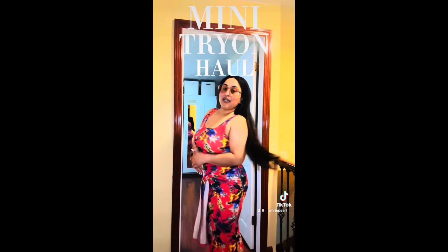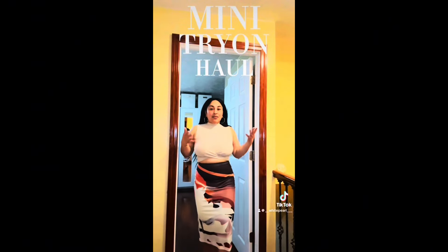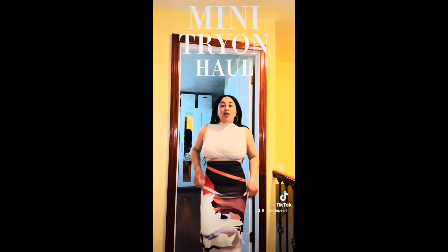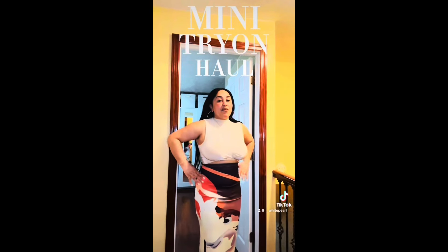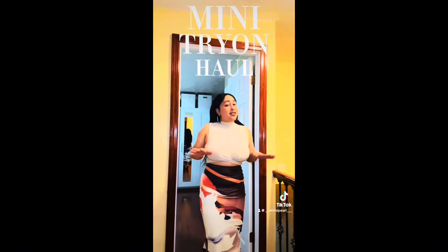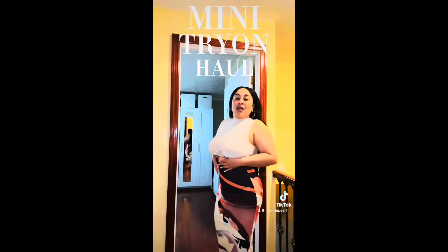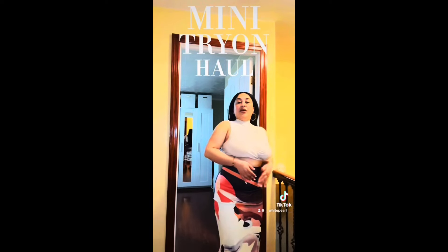So I threw on this shirt and these heels — I will not be wearing this together, I just threw it on to give y'all the vibe of the skirt. The skirt is so freaking cute, I'm in love with it. I still see it on Amazon and I've seen a couple of girls purchase it before. I know it was like over forty dollars and I got it under ten dollars. The quality is amazing — I got a small, but maybe I could have done an extra small because it's stretching a bit.